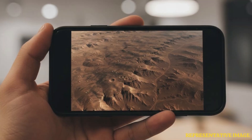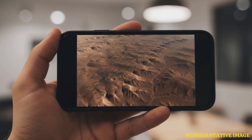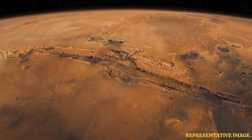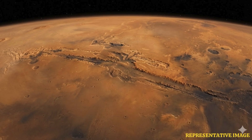A team at USGS Astrogeology Science Center processed the map, which consists of around 4,800 digital terrain models, or DTMs, and has more than 155,000 images of the red Martian surface. Anyone on the planet with a smartphone can search, use and marvel at this data, stated team leader Jay Laura of the Astrogeology Science Center, or ASC.